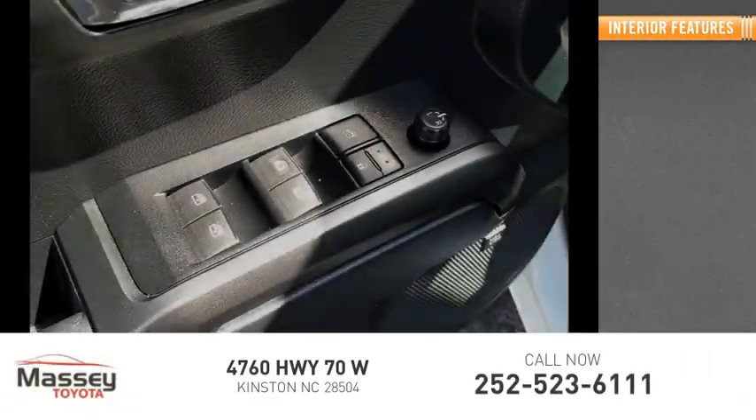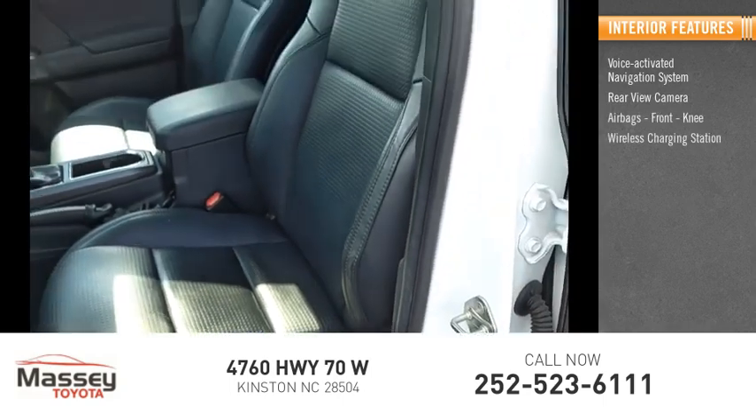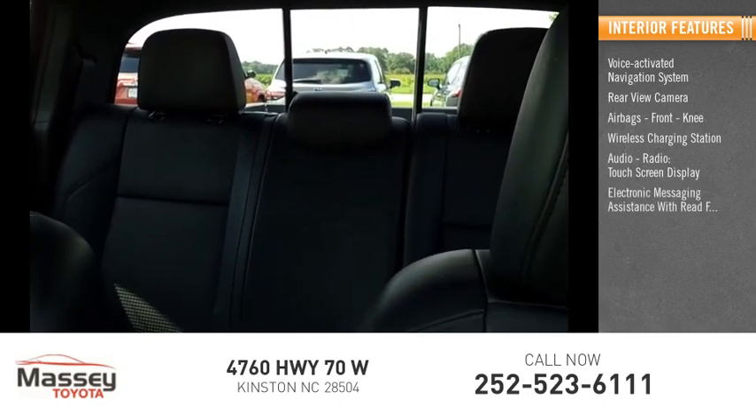Inside you'll find a voice-activated navigation system, rear-view camera, airbags, front knee airbag, wireless charging station, audio radio, touch screen display, and electronic messaging assistance with read function.